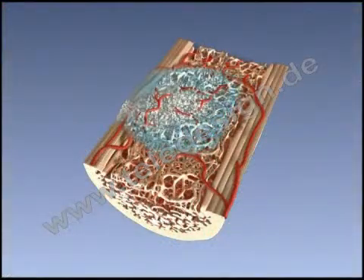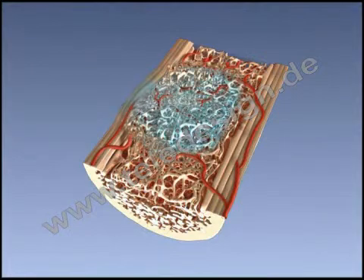Collagen is calcified and transformed into woven bone and later remodeled into lamellar bone. Activated Tricose is progressively resorbed and transformed into natural bone that acquires the structural and mechanical properties of the site of implantation.